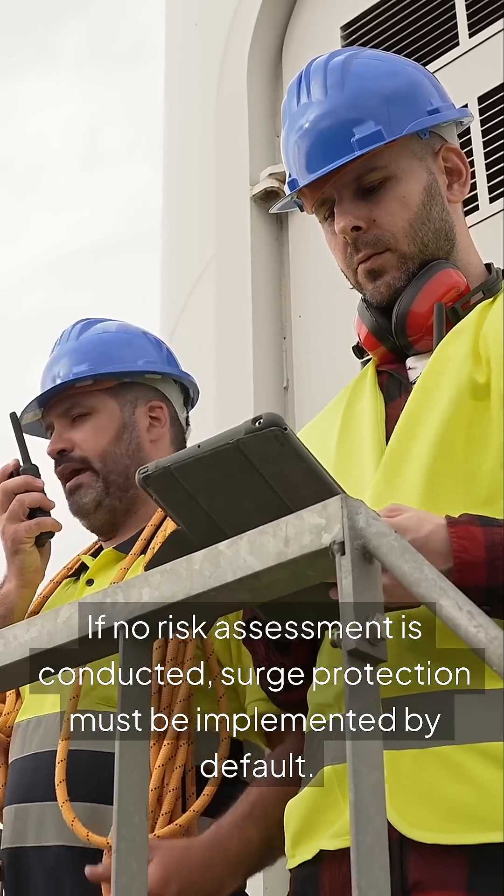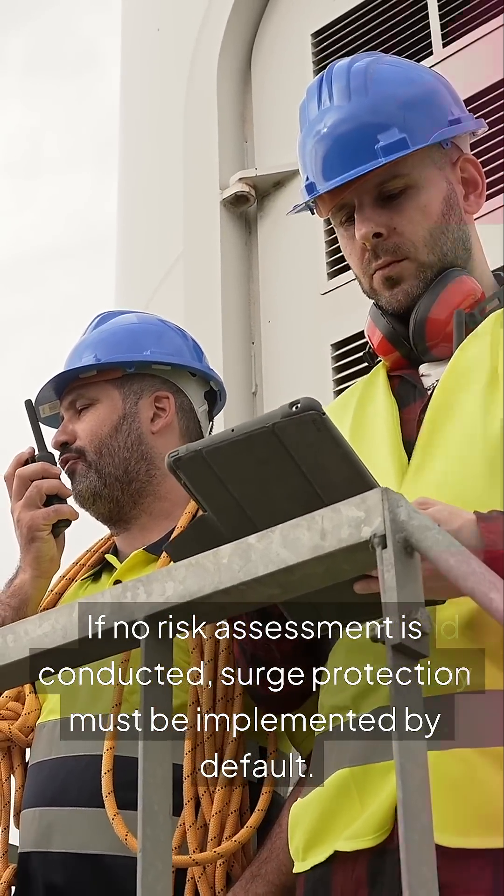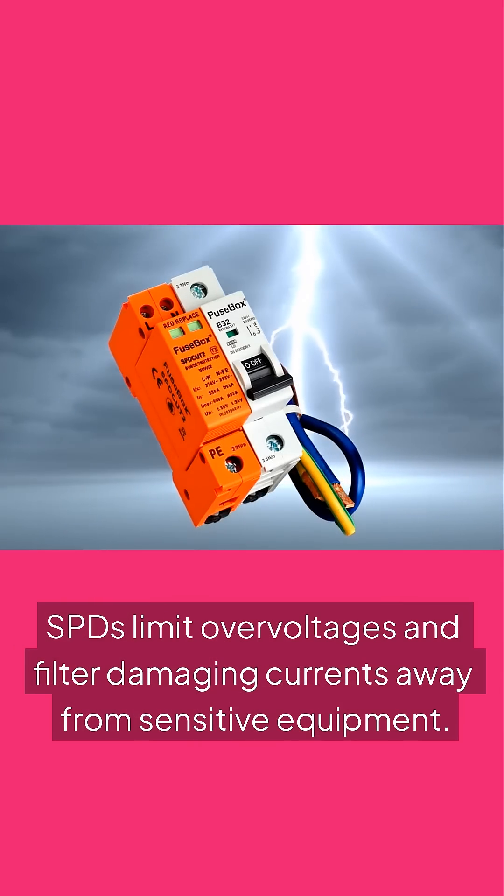If no risk assessment is conducted, surge protection must be implemented by default. SPDs limit over-voltages and filter damaging currents away from sensitive equipment.